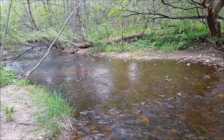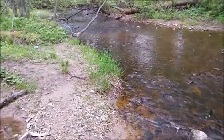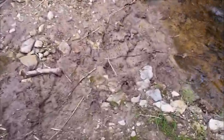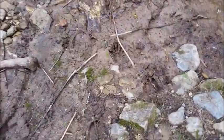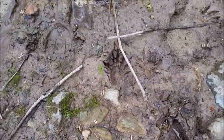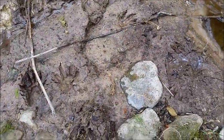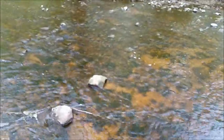Look how pretty it is though — I just love it back here. Look at the size of these raccoon tracks! That's one big coon.